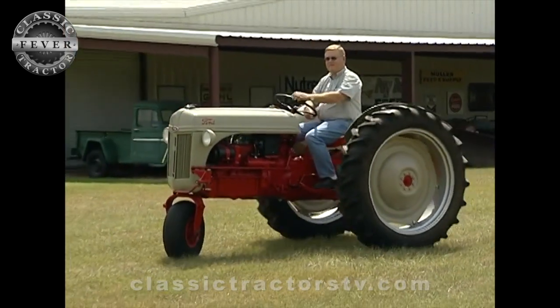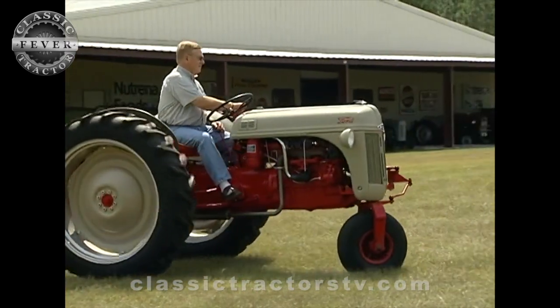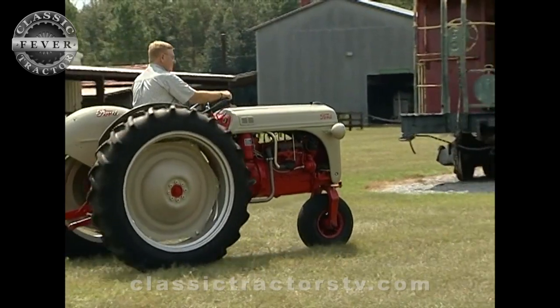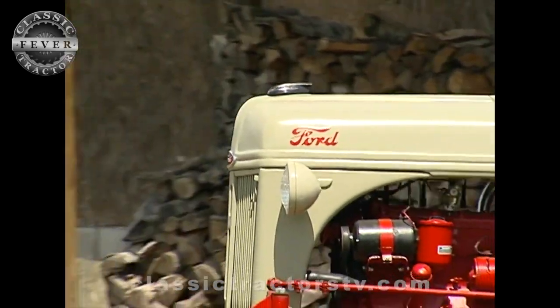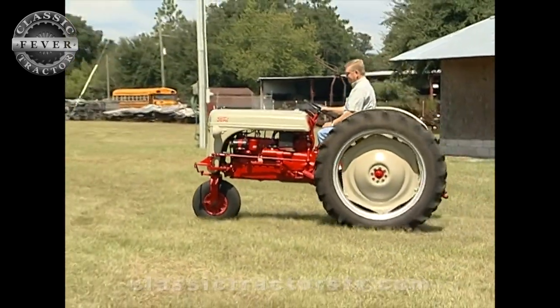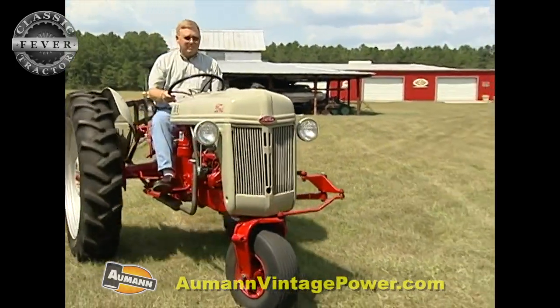It kind of gives you a funny feeling driving an 8N with that one wheel stuck out there. I've always had 8Ns, and when you don't see both wheels out there, it kind of makes you feel odd — but it does drive good. It's the conventional four-cylinder 20-horsepower Ford — essentially half of a V8 engine — that basically came out in '39 with the 9N.